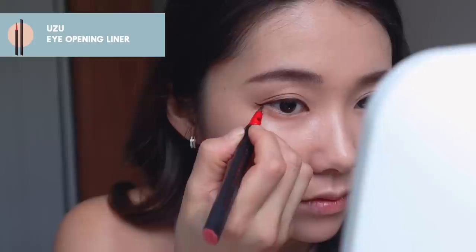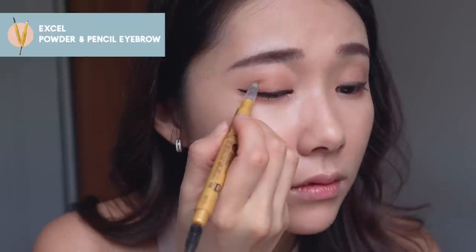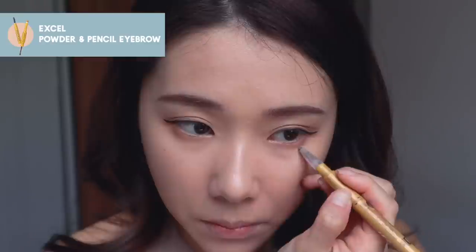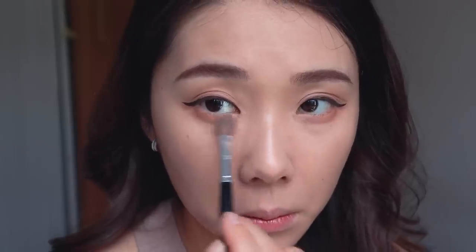Taking a black-brown gel liner — this one's from Gucci, it's the Stylo Contour in Chocolate. You guys can use any gel eyeliner. You want to align it all the way to the end of your eye but don't wing it out yet, because we're going to be using a liquid eyeliner. This is the Yuzu Eye Opening Liner — draw a slight wing upwards. I'm also going to extend my double eyelid line using my brow pencil. Then taking the lightest shade to highlight the under eye.